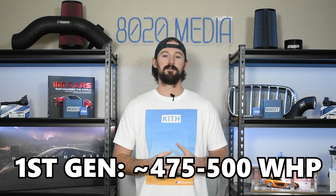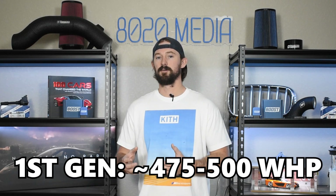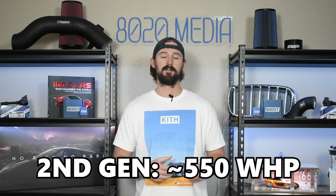The gen ones are limited to about 475 to 500 wheel horsepower on the stock turbocharger. Once you start pushing up against these power levels you're going to need to upgrade the turbocharger, and at that point if you want to push beyond that you're also going to need to upgrade the injection pump, because that's about the limit of the injection pump as well. On the gen twos the turbo caps out around 550 wheel horsepower. The injection pump is a little bit stronger and can handle closer to about 600 wheel horsepower, however if you're going to upgrade the turbocharger that's the right time to upgrade the injection pump as well.